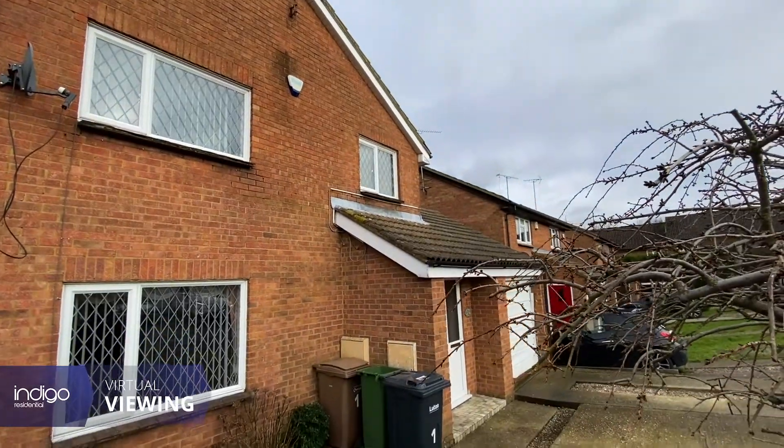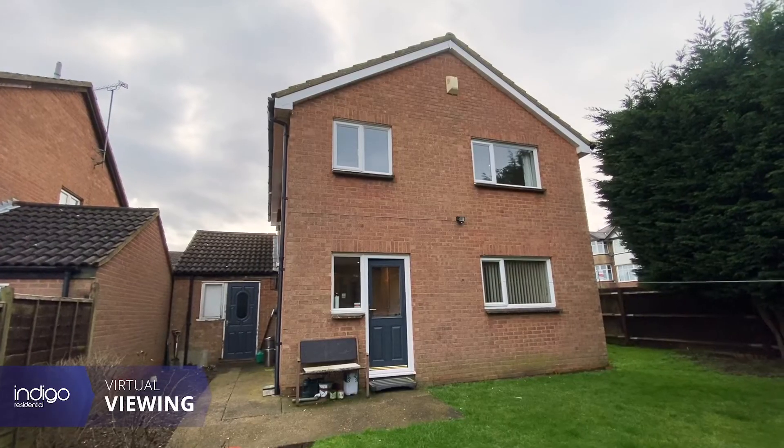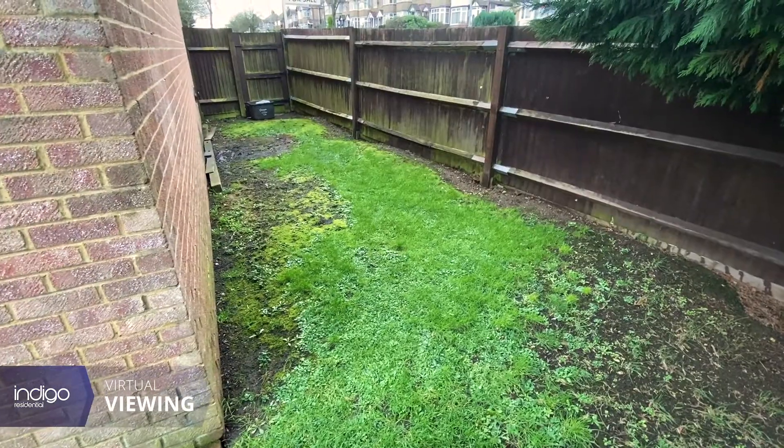Externally there's a spacious driveway at the front with access into the garage, and at the rear a large corner plot lawn with potential to extend.